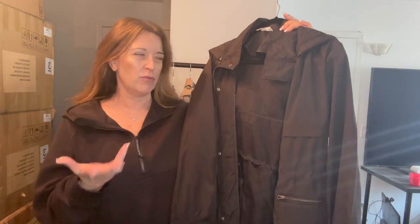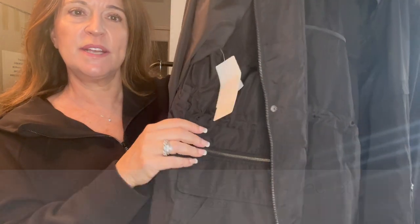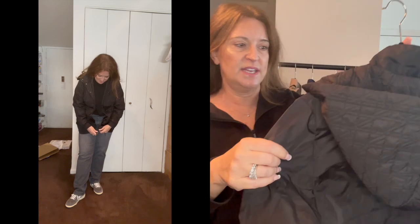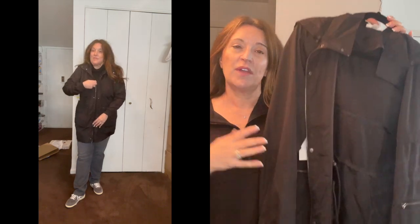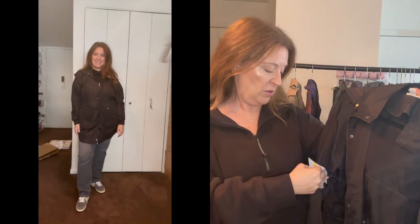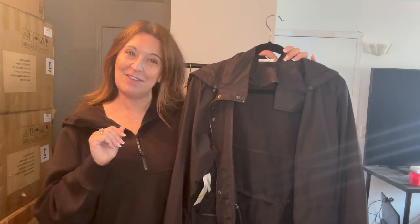Now getting into outerwear. The first piece is this Zella rain jacket. It's got quite a few pockets — some cargo pockets — a drawstring on the inside so you can bring in the waist, and the hood has a quilting pattern. I can also zip off the hood if I don't want it. I needed something lightweight and rain-resistant for spring or early fall. It's $169 after the sale.